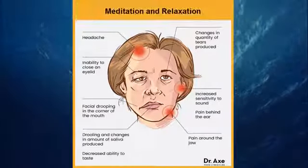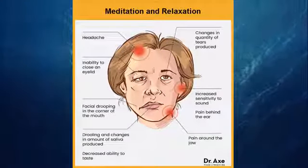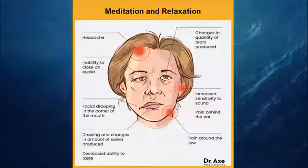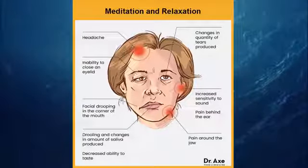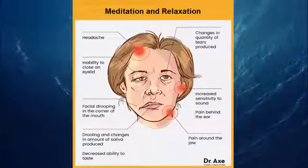8. Meditation and Relaxation. Relieve muscle tension and chronic pain with guided meditation, yoga, regular exercise, and deep breathing exercises. Some studies show that stress may exacerbate symptoms, and there are reports that chronic stress may lead to relapses.